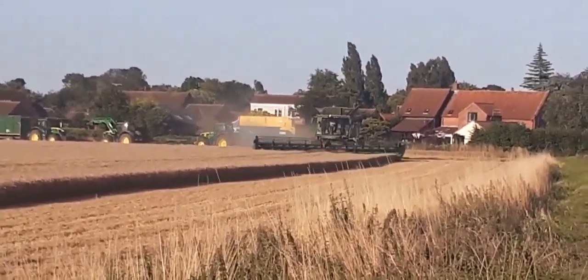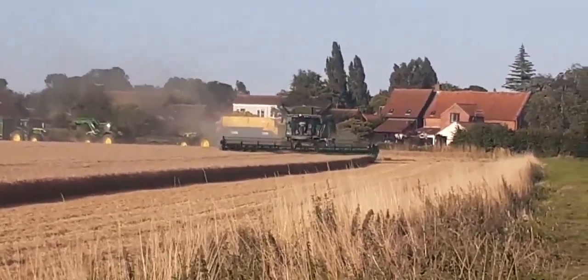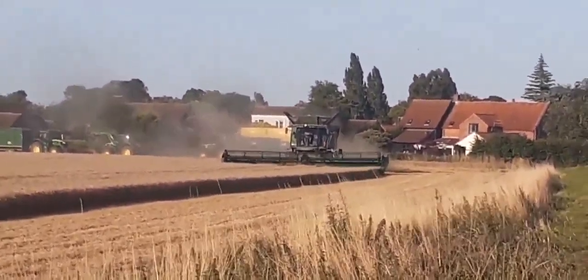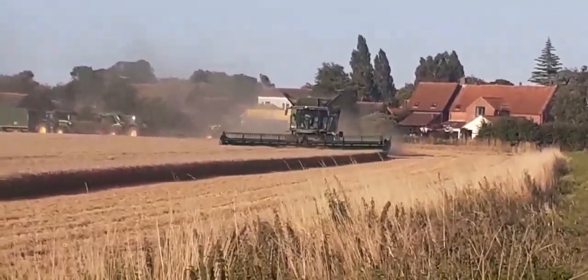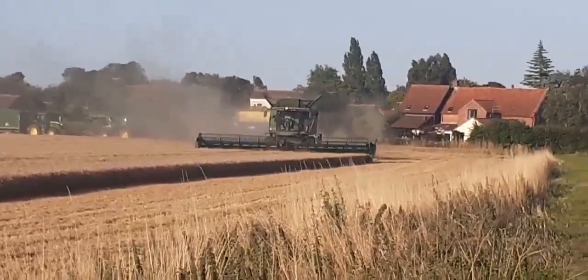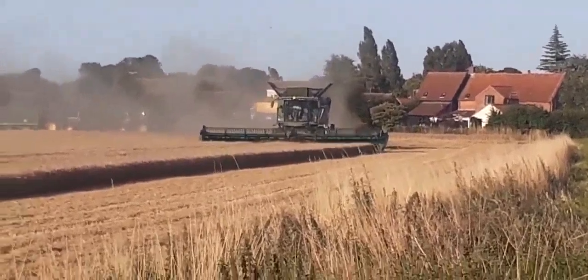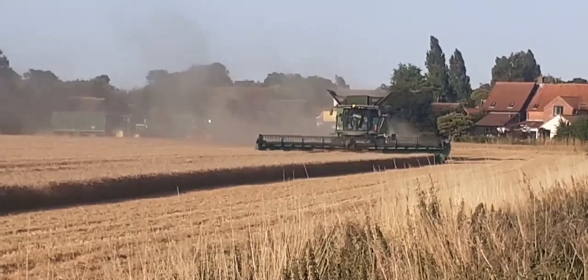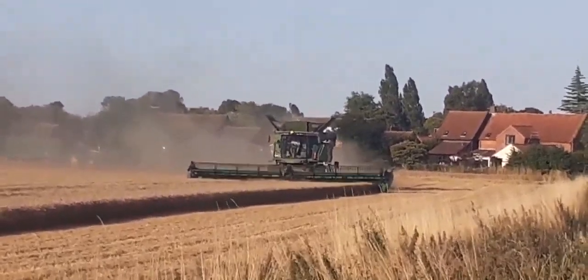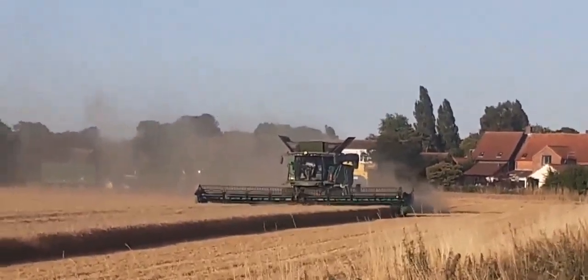Here we go, this will find out what it is when it goes past me. I'm really hoping it's an X9 1100 - I think I'd probably put that as my third favourite combine, if it is. There's definitely one huge header on it though. Look at the size of that monster. That's gotta be a 40 foot header on that. Gotta be. If not, 30 at least.